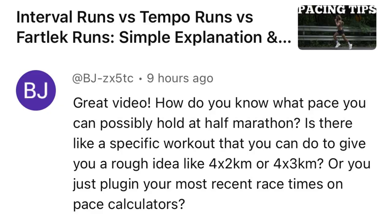Here are three workouts to get yourself primed and ready to run your fastest half marathon. I got this great question in the comments: how do you know what pace you can possibly hold at a half marathon? Is there a specific workout that you do to give yourself a rough idea, like four times two kilometers or four times three kilometers, or do you just plug in your most recent race times on pace calculators?